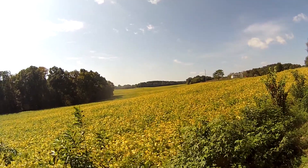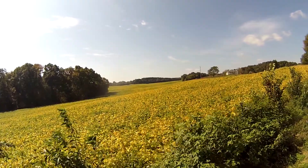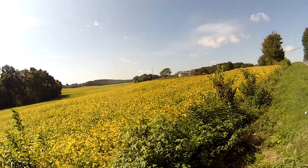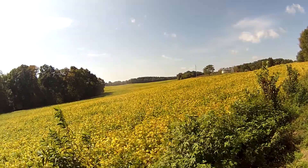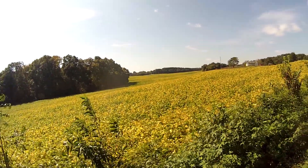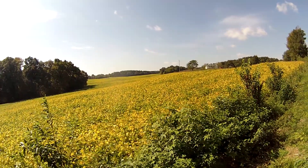Hey guys. I just thought I'd show you a little video of this. I'm not going to move the camera around much. The trees haven't turned much here in North Carolina yet around the Charlotte area, but I thought you might like a look at what the soybean fields look like. Isn't that amazing? I can't get over the colors this time of year.